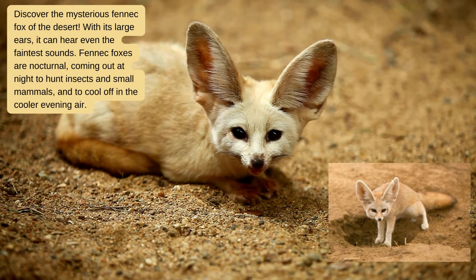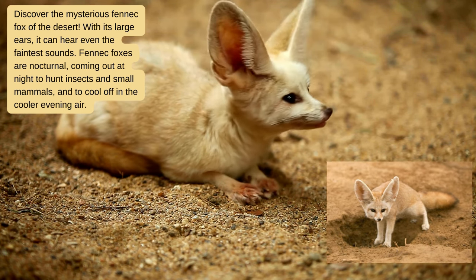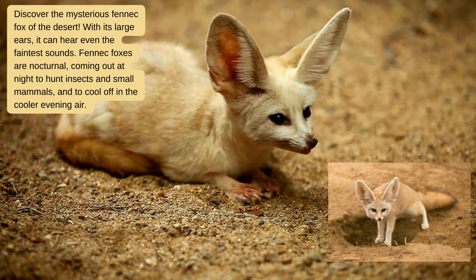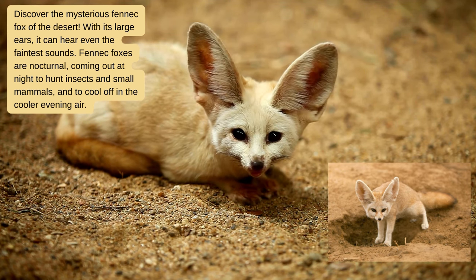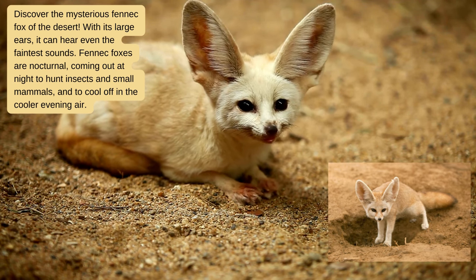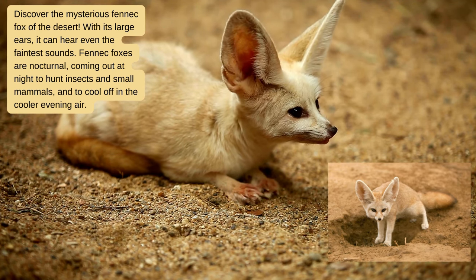Discover the mysterious fennec fox of the desert. With its large ears, it can hear even the faintest sounds. Fennec foxes are nocturnal, coming out at night to hunt insects and small mammals and to cool off in the cooler evening air.